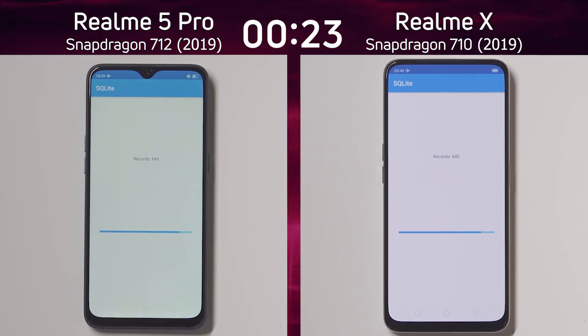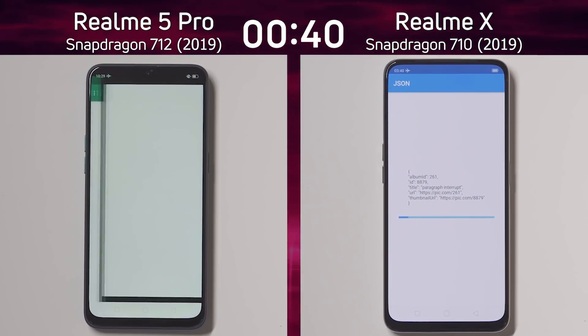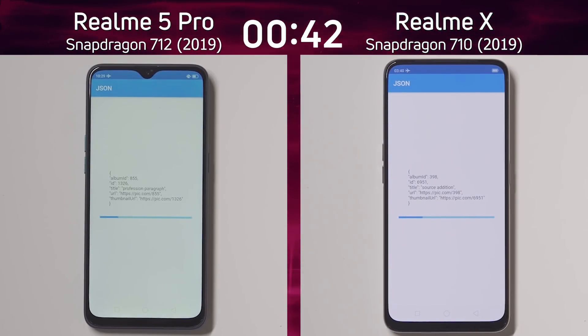They're both into the SQL Lite test and neither of them are doing particularly fast. We've seen other devices really whip their way through here — this is actually quite painful to watch. Having said that, a slight lead there by the Realme X, but only by a fraction of a second at this moment in time.